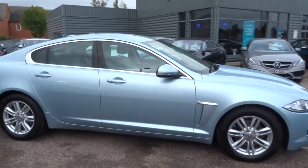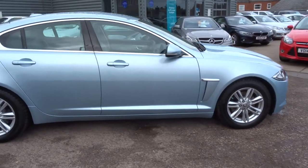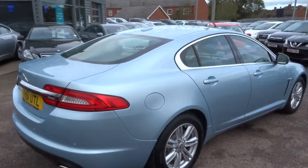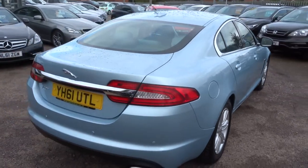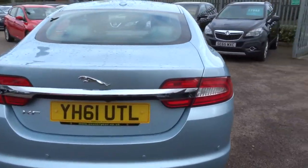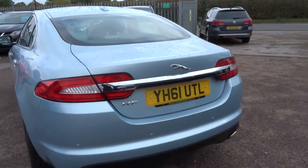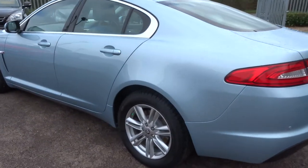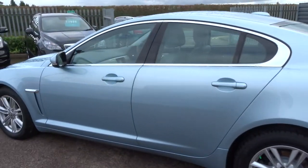This has done 21,000 miles on a 2011 plate car. It's a 2.2 luxury diesel, does about 52 miles to the gallon. As you can see, we've got reversing sensors and lovely Jaguar alloy wheels.